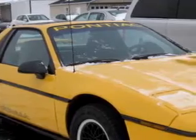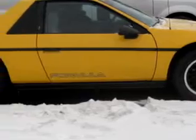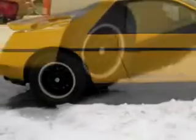Check out this yellow 1988 Pontiac Fiero Formula equipped with a V6 engine and a 5-speed manual transmission with only 66,887 miles.